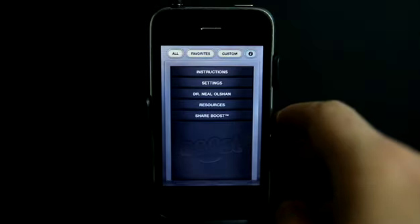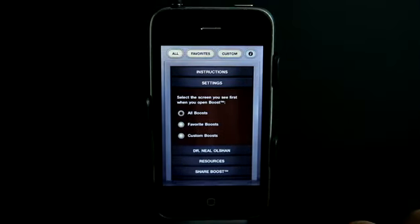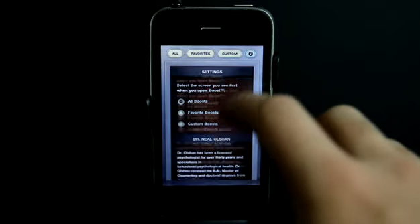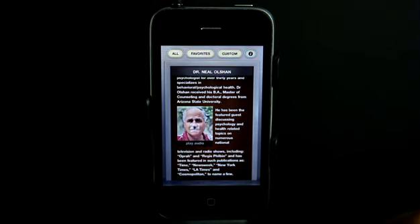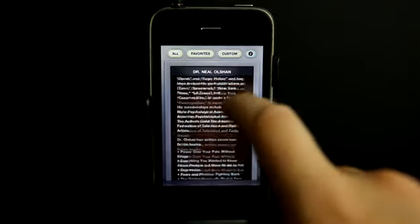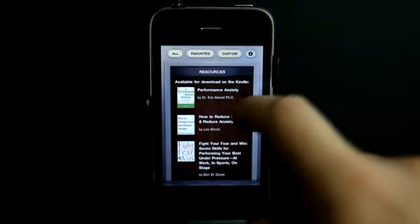In our information tab, we have the instructions, which I already showed you. We have our settings, which is the tab that shows up first. And there is information about our doctor here — Dr. Neil Olshan — who says: 'I want to personally welcome you to the Boost Performance System. If you should have any questions, please go to DrOlshan.com and leave me a message.'